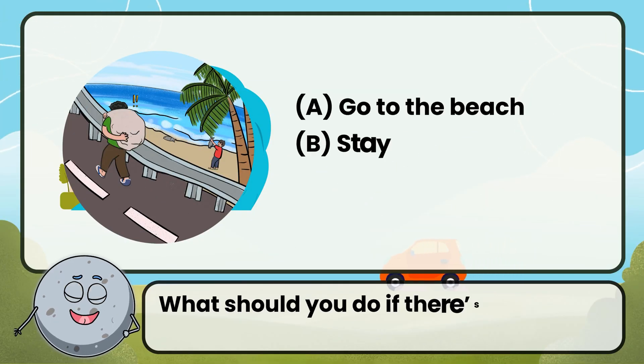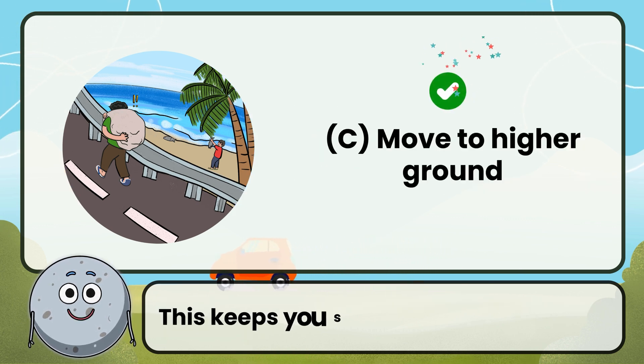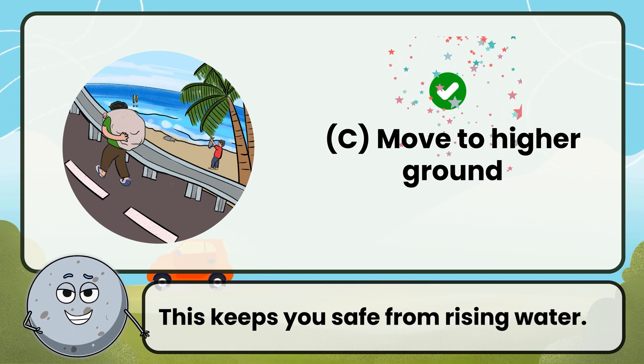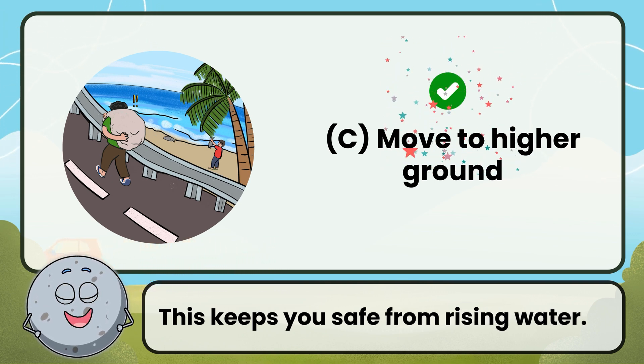What should you do if there's a tsunami warning? Correct. The answer is move to higher ground. This keeps you safe from rising water.